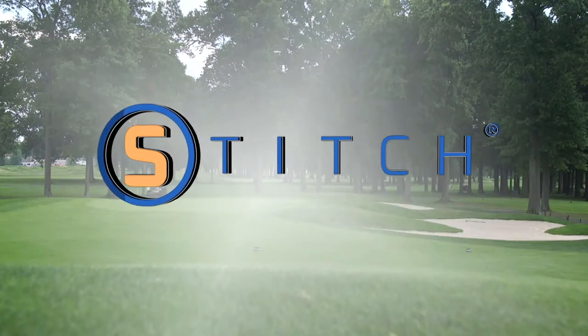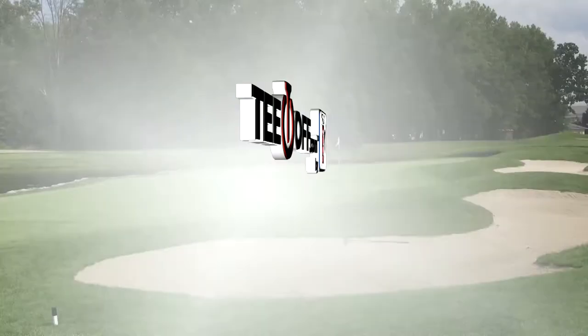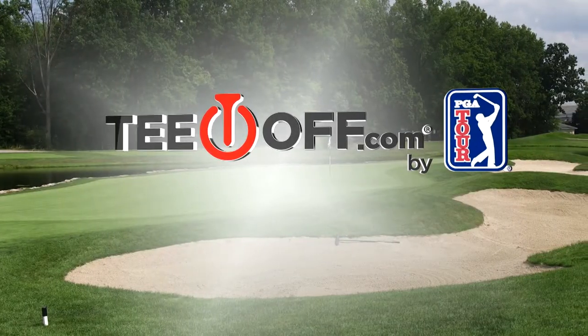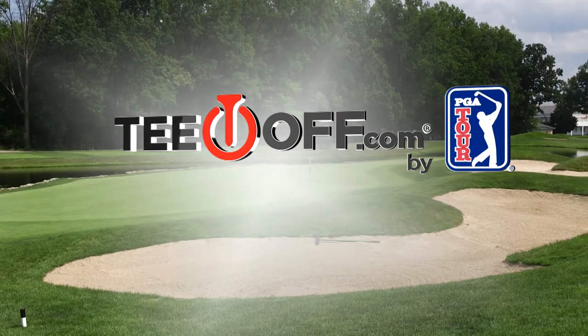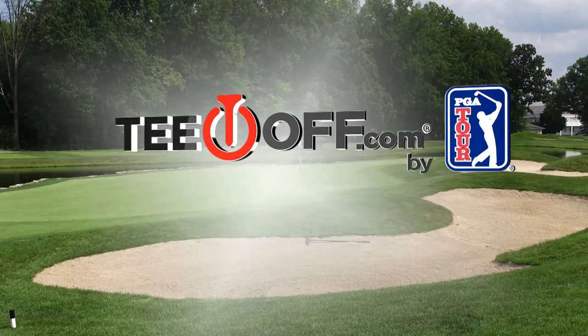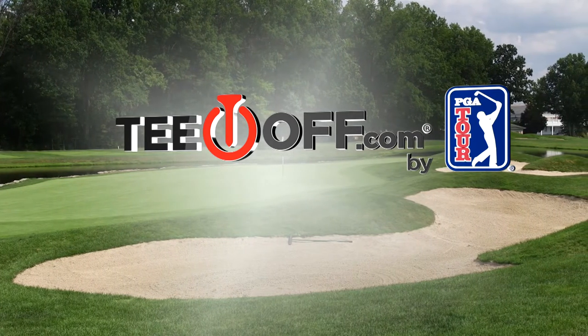This portion of 18 Holes is brought to you by Stitch Golf — dress your game. And by teeoff.com by PGA TOUR. Book like a pro at teeoff.com or on the new mobile app, featuring half a million tee times, deals you won't find anywhere else, and no booking fees.